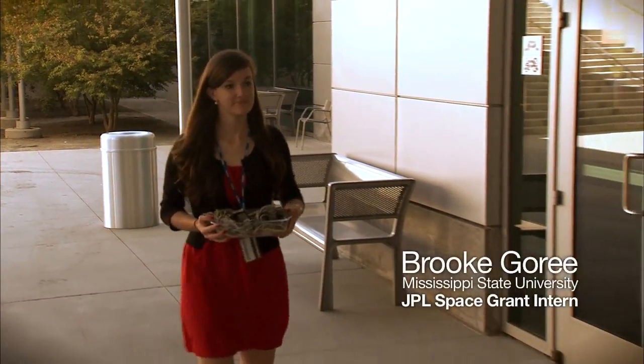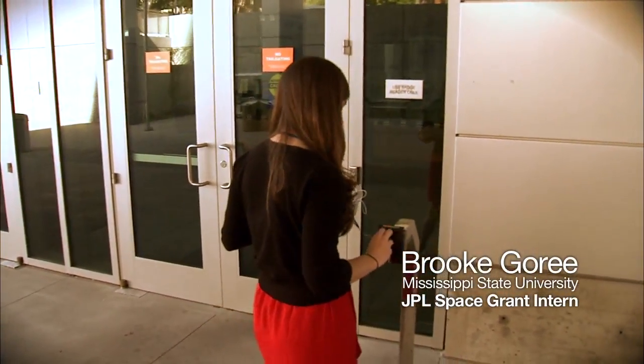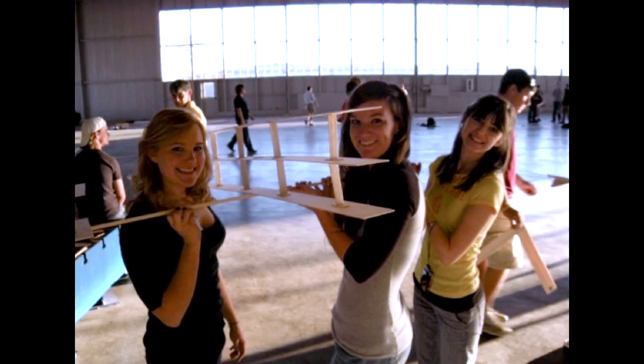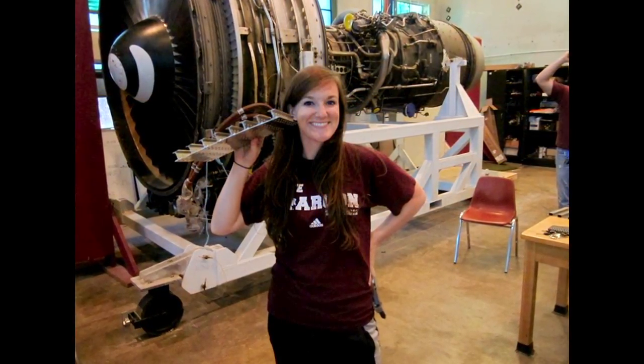My name is Brooke Gorey, and I am an entry, descent, and landing intern here at JPL. I was always pretty good at math, and science always interested me. And so one day I was literally just thinking, what can I do that involves space, math, and science? And so aerospace engineering is kind of perfect for that.